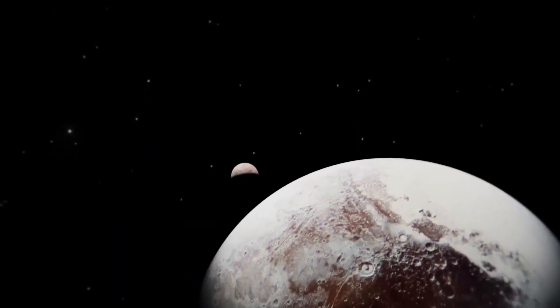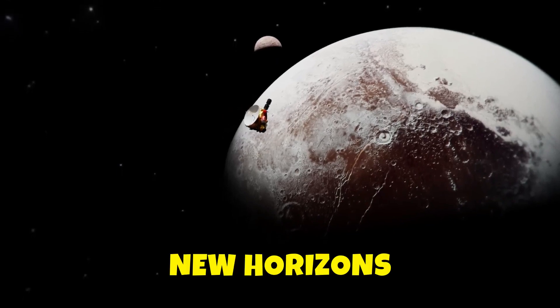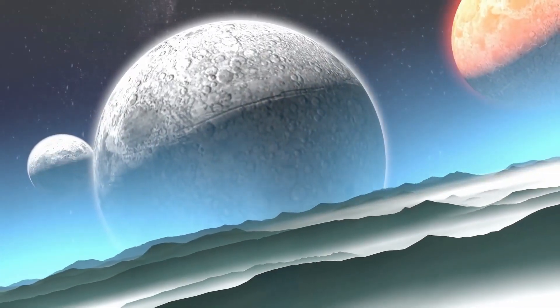Welcome to our channel. Today we'll tell you all the discoveries NASA made about Pluto thanks to New Horizons. So without further ado, let's get started.